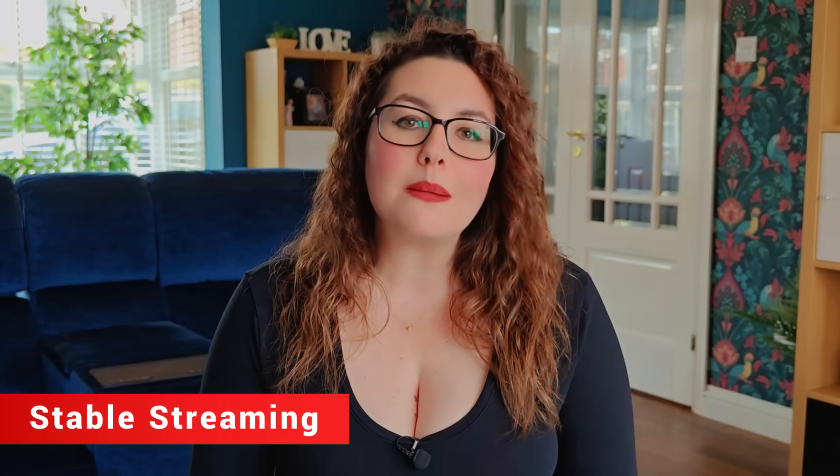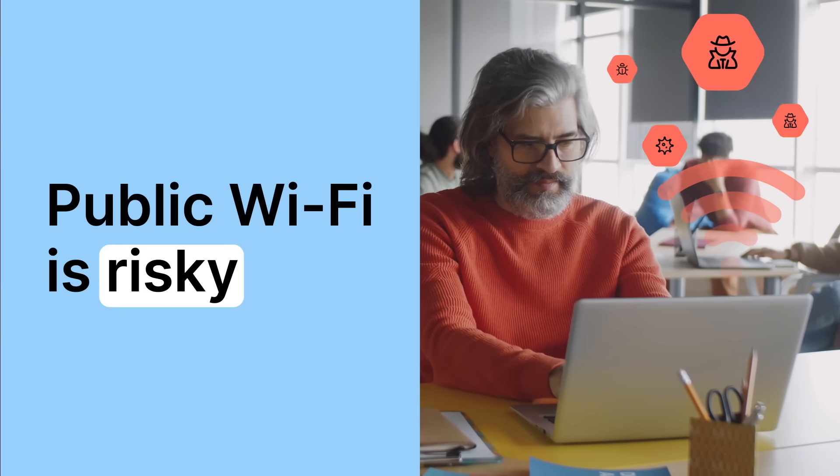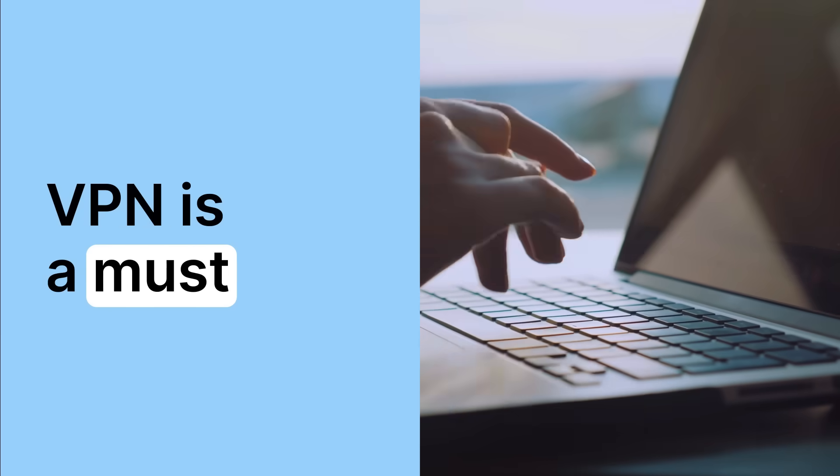If you travel or bounce between sketchy Wi-Fi networks and apps get moody, a consistent connection helps a ton. I use NordVPN on my Fire Stick when I'm away from home to avoid random hotel throttling and to keep streaming traffic private. My NordVPN link is in the description if you want the same setup.